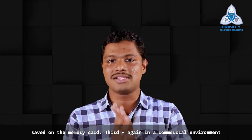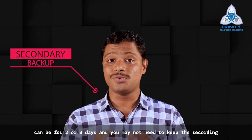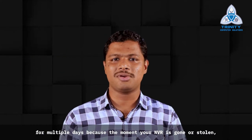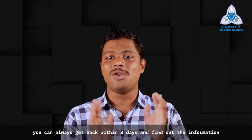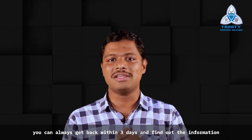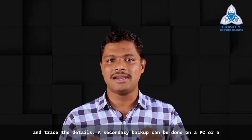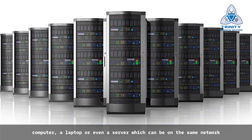Third, in a commercial environment, make sure that you are creating a secondary backup as well. This can cover two or three days — you may not need to keep recordings for multiple days, because the moment your NVR is gone or stolen, you can get back within three days and find the information to trace the details. A secondary backup can be done on a PC, a computer, a laptop, or even a server which can be on the same network, a different network, or at a different location.